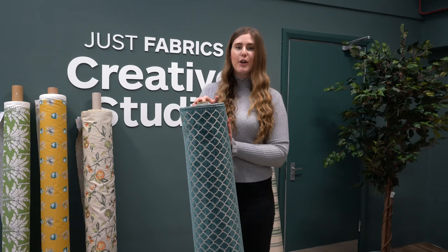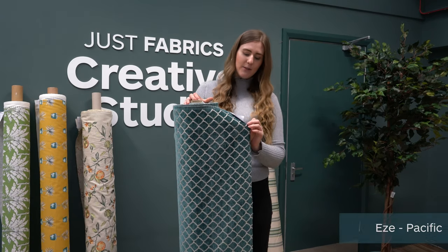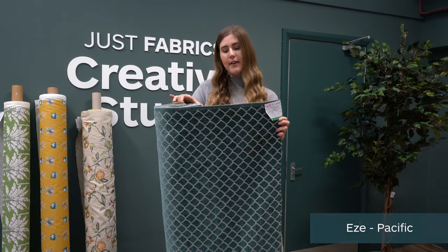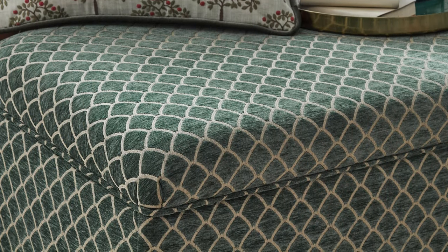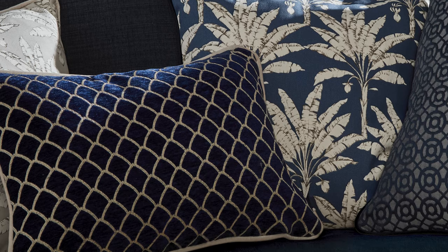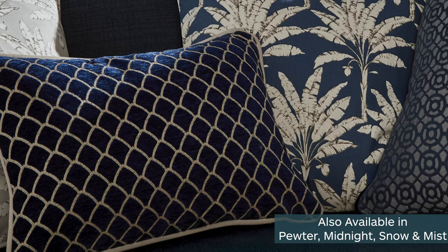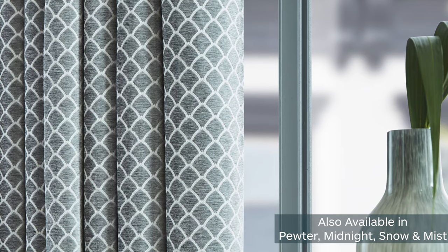These next fabrics are more coordinating ones in the collection. This is called the EZI and it's the Pacific colourway — as you can see it's a jacquard style fabric with a geometric repetitive design, suitable for curtains, blinds and upholstery. This is also available in a few other colours: midnight blue, mist, snow and pewter.